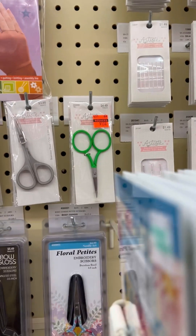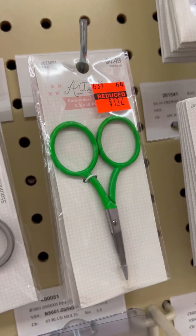Y'all know I love orange, but what I really love are these bright orange clearance stickers at Hobby Lobby.